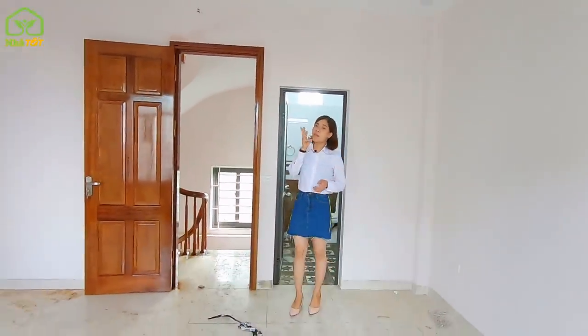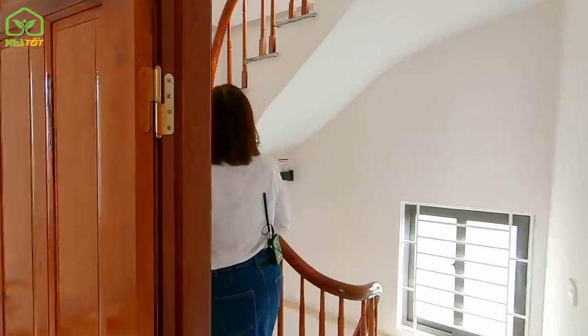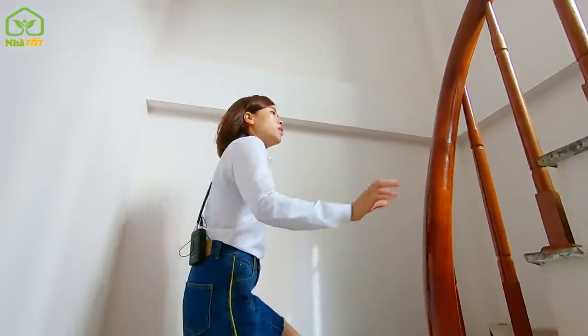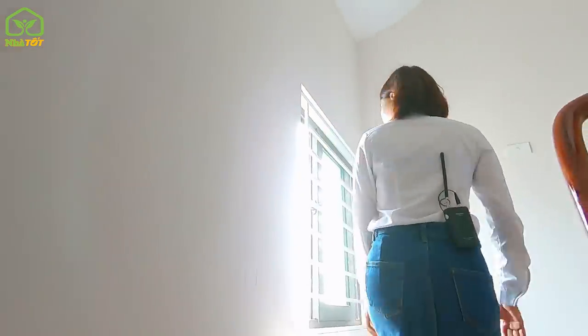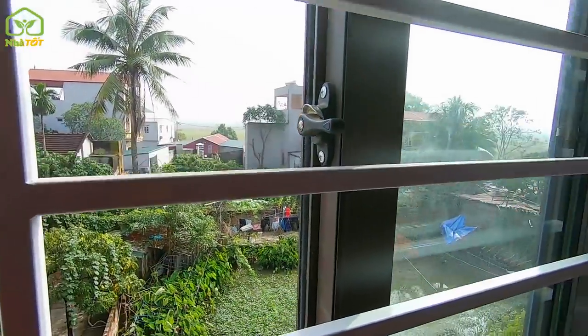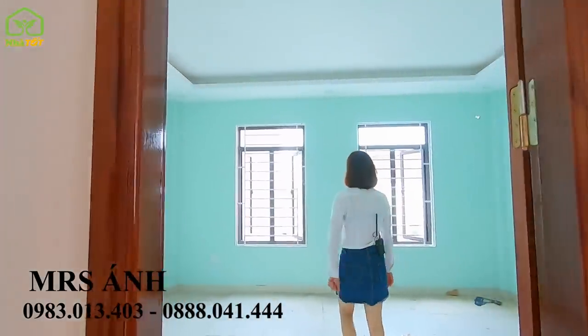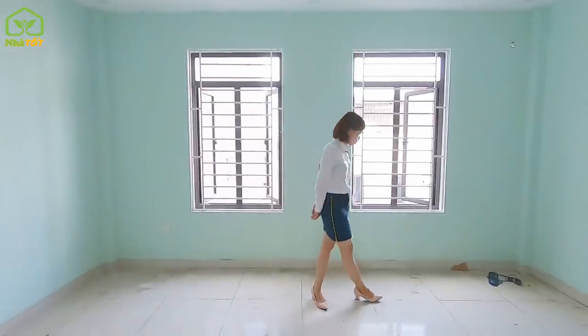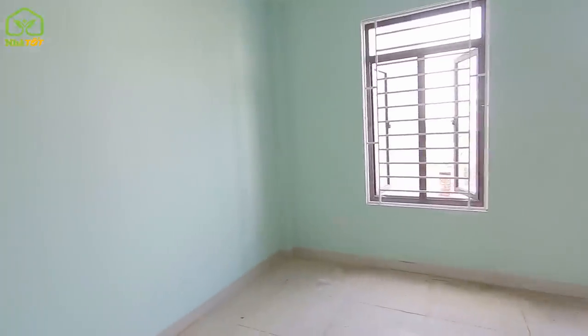Each floor is fully self-contained for everyday living. Now moving up to the 3rd floor — it's very bright even without the lights on, with a window facing outside. The bedroom on the 3rd floor is approximately 20 square meters.